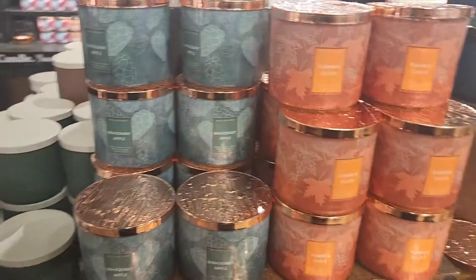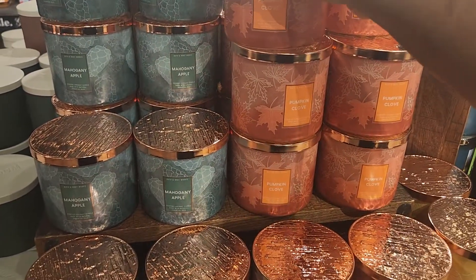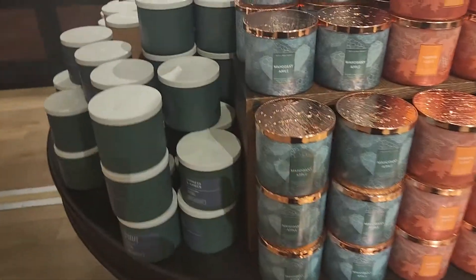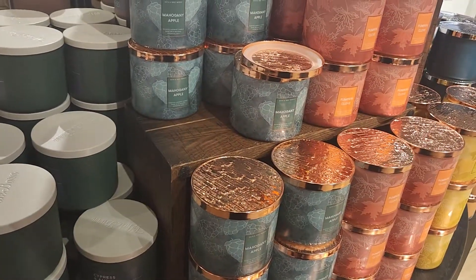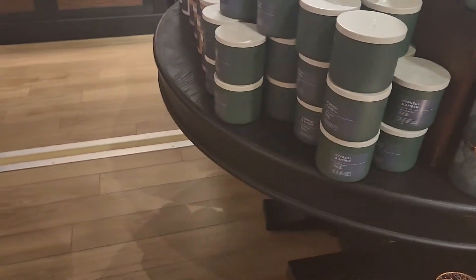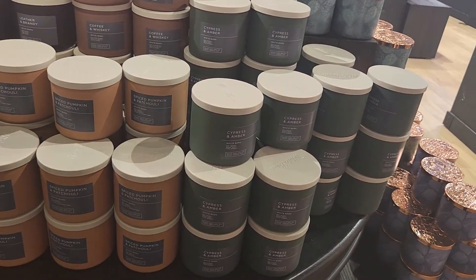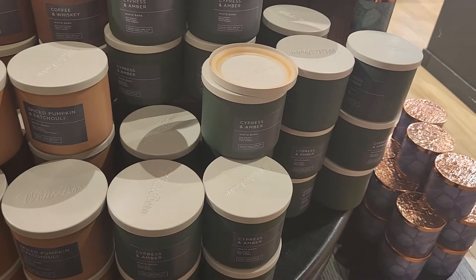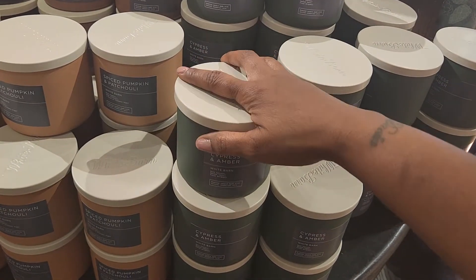Let me see what the pumpkin clove smells like — definitely smells like cinnamon and spices. And let's see what the mahogany apple smells like — that smells kind of masculine too. I love amber. I used to tear some amber romance up out of Victoria's Secret. Cypress and amber — that smells good.